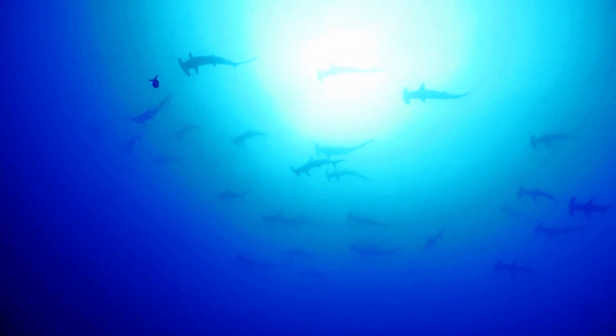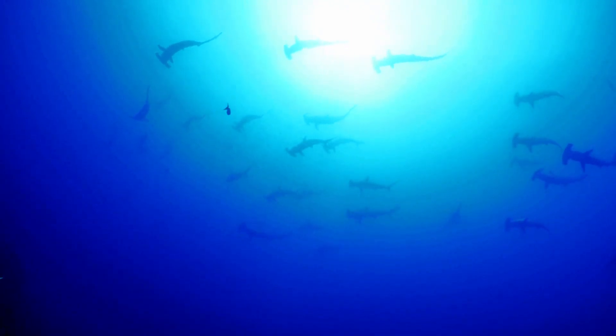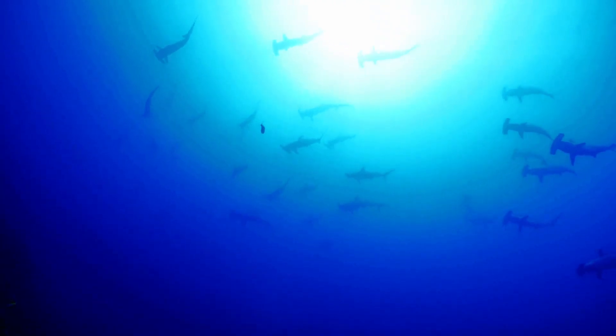Hammerheads love to travel in groups. At night they will often split up into smaller groups or go solo.